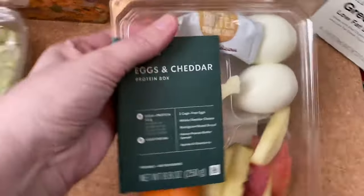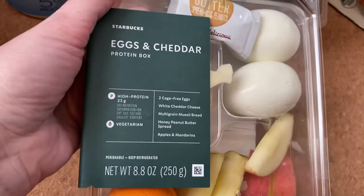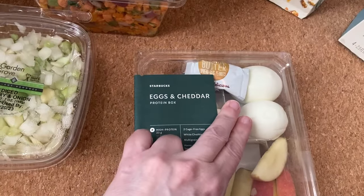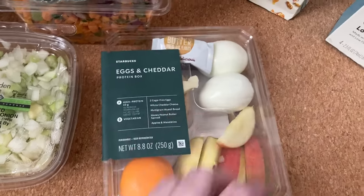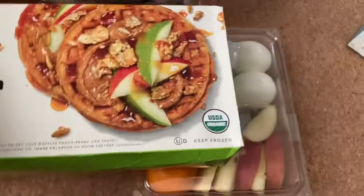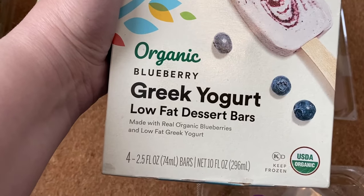We've got this Starbucks box. I haven't been to Starbucks in so many years that I didn't even know they had this stuff, but it's got two eggs. The price of eggs are so high, so I was really excited to get that. Then they actually had frozen waffles — pretty neat. And they had these ice cream bars.